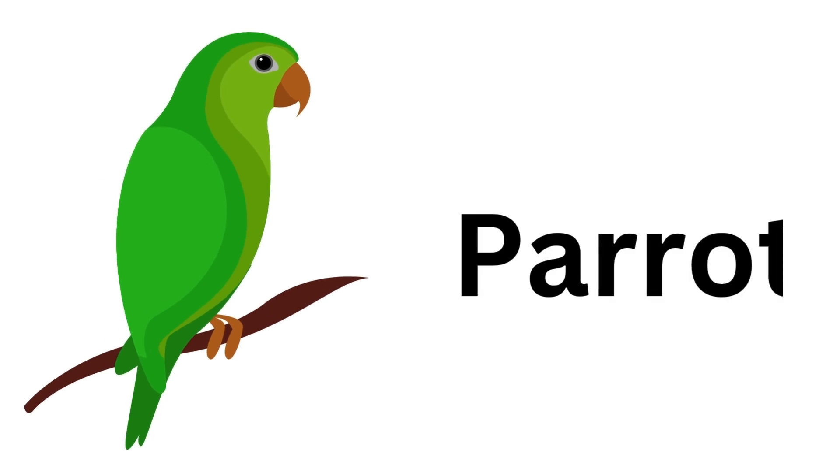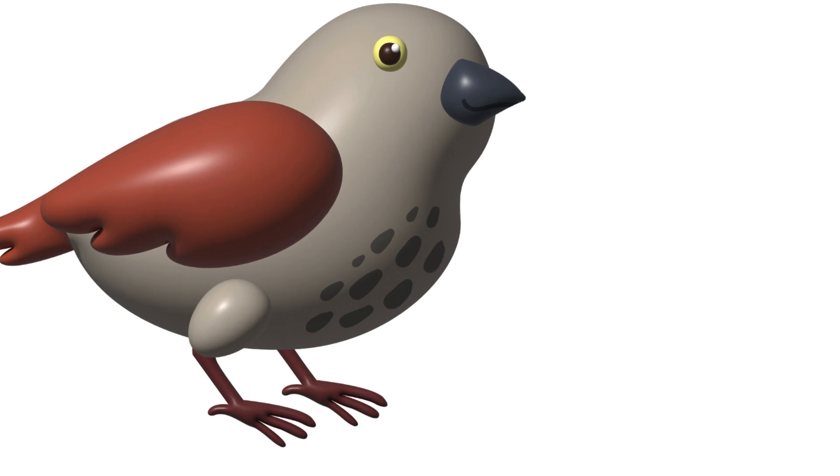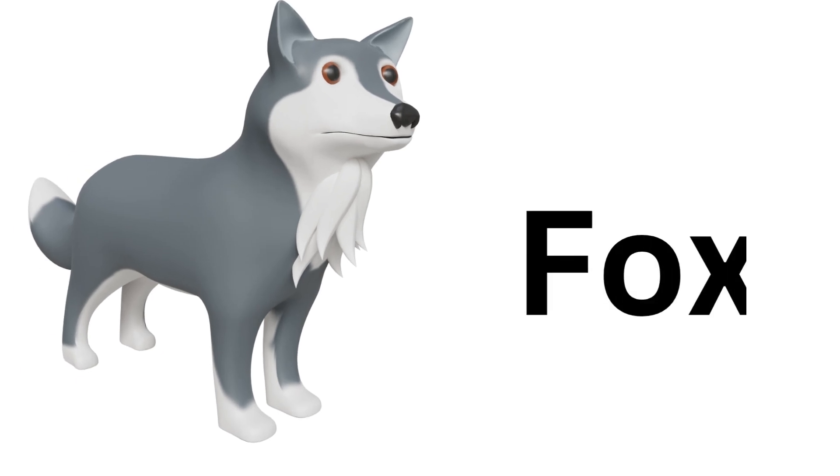Parrot. Parrot. Peacock. Peacock. Sparrow. Sparrow. Fox. Fox.